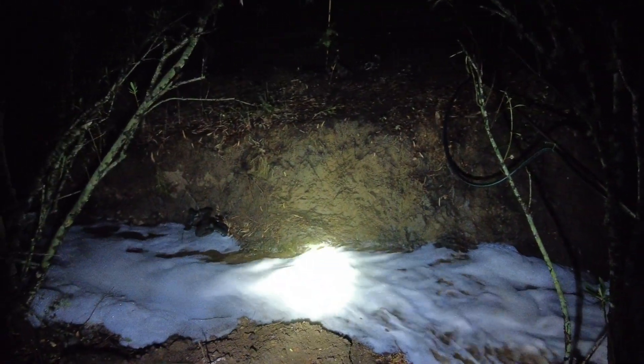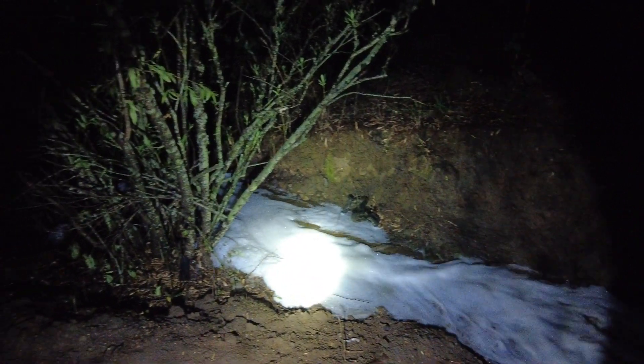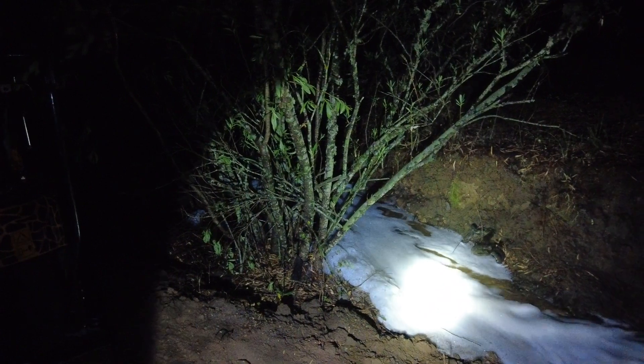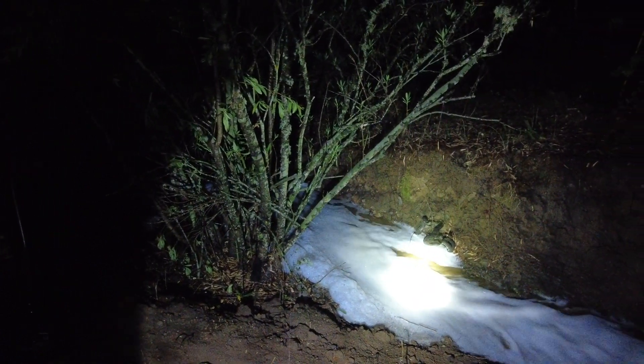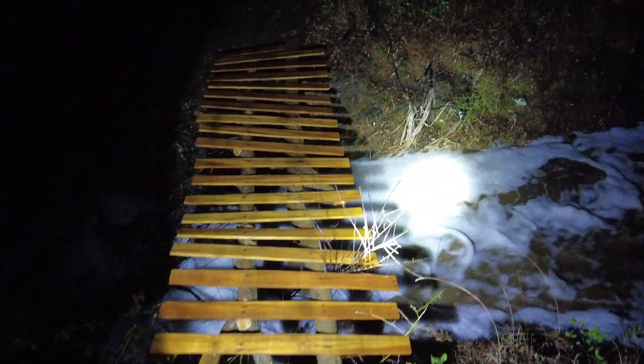This is the dam that I started to build. I presume the one I have built is gone, because I was too late with my spillway. The rickety bridge is still here.